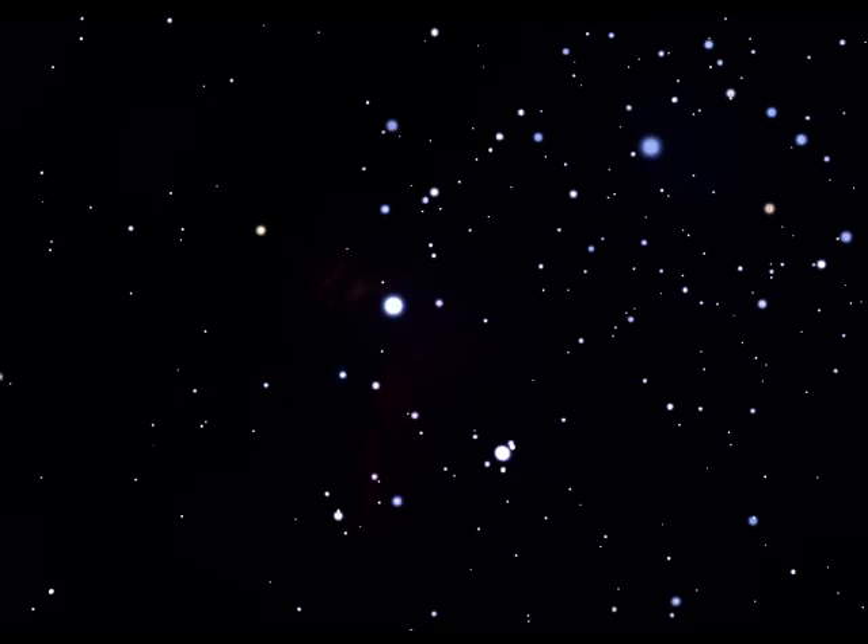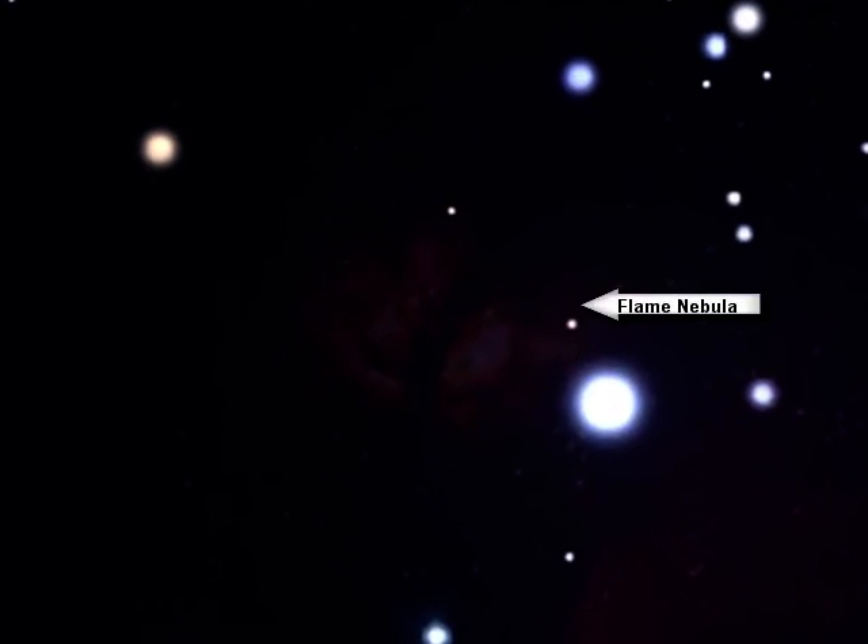Also lying very near the star Alnitak is another interesting nebula known as the Flame Nebula, for reasons that will become obvious the moment that you detect it. Again, this is all part of the complex region of nebulosity that inhabits this whole area.